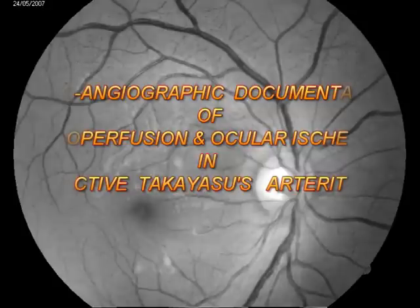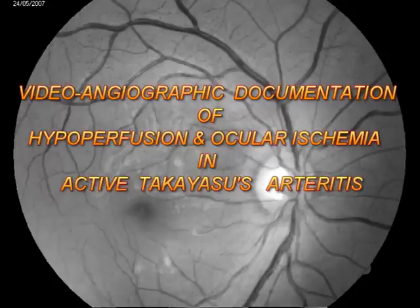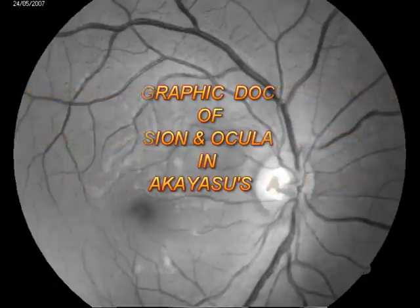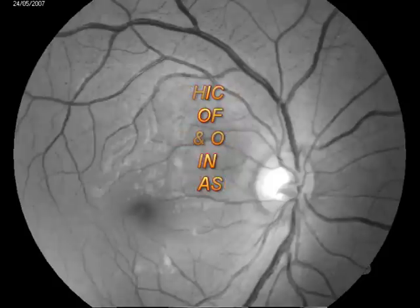Takayasu's arteritis is one of the more common forms of arteritis in the Indian subcontinent. We present a video documentation of hyperperfusion and ocular ischemia in an active case of Takayasu's arteritis.